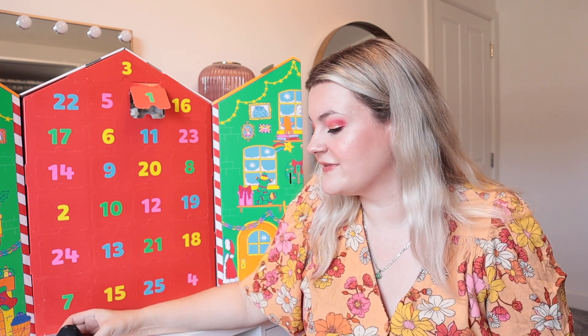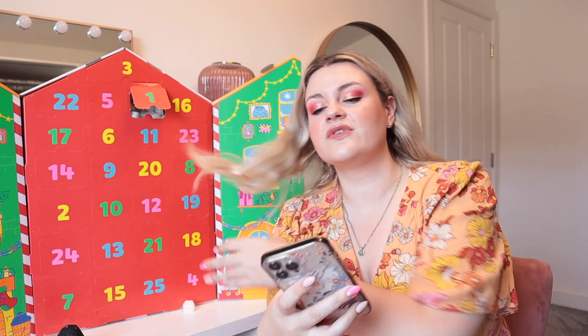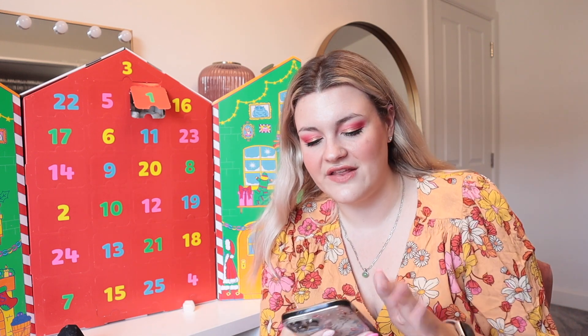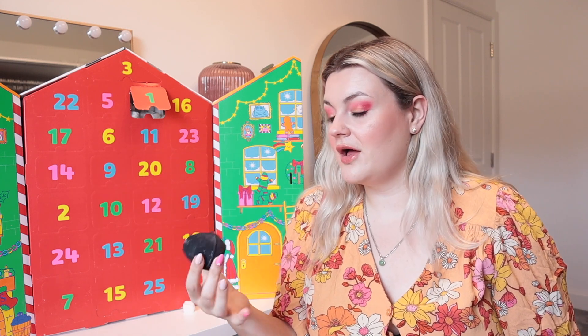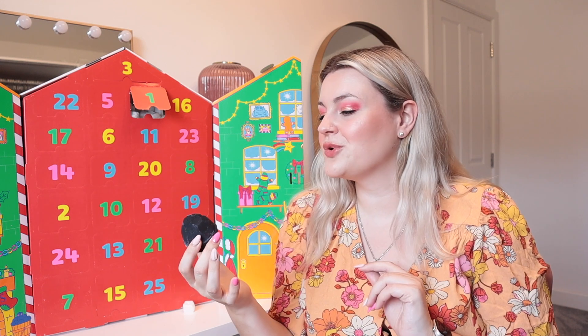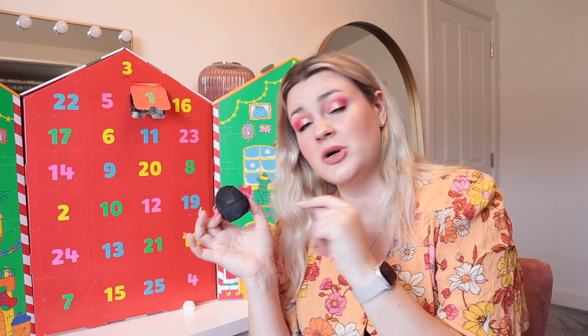Some bath bombs in here are exclusive to this advent calendar, meaning you won't be able to get them anywhere else. This one isn't exclusive, so you should be able to buy it individually. I really hope it makes the bath water super black - I think that would be really cool. I'm going to try and save these for the end of November, beginning of December and probably into January because 25 baths is a lot. But I have about two baths a week, so I will get through them.